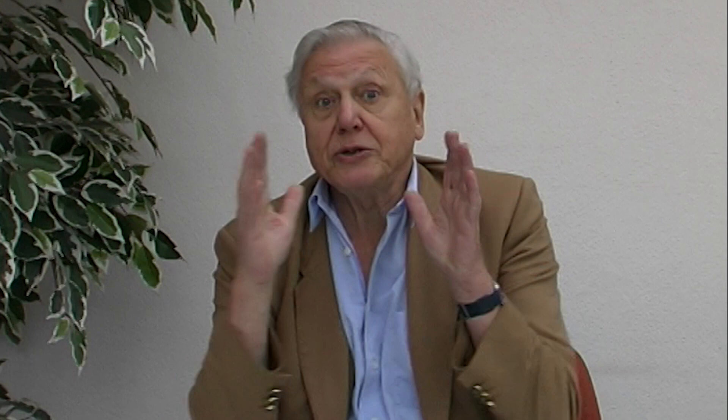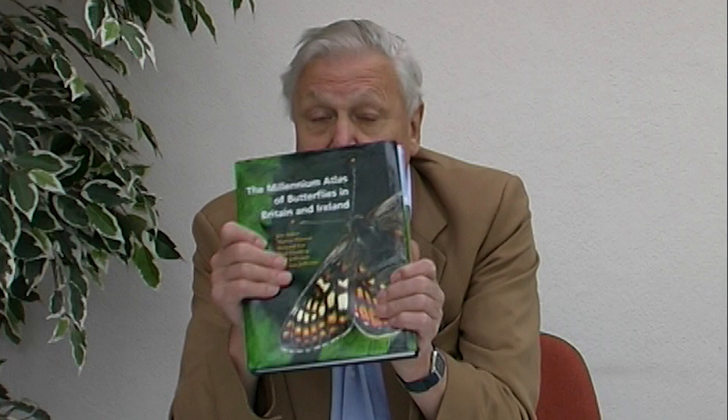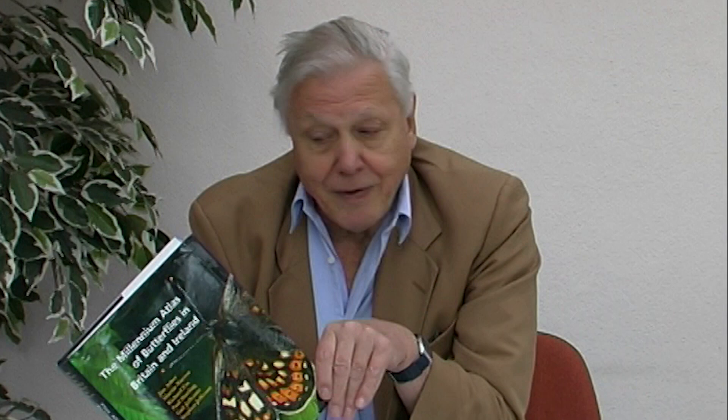One of the most amazing manifestations of it is this book — the accumulated knowledge and wisdom of hundreds of highly expert observers in Britain. They all belong to an organisation called Butterfly Conservation, and what they have produced is a definitive survey of all the species of butterflies in this country: how they are getting on, where they are to be found, and what their habits are. It's a miraculous document that captures a great wonder.